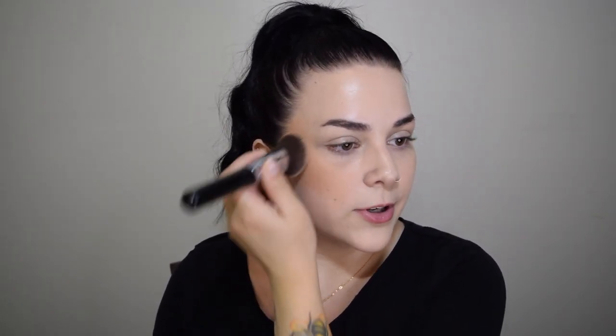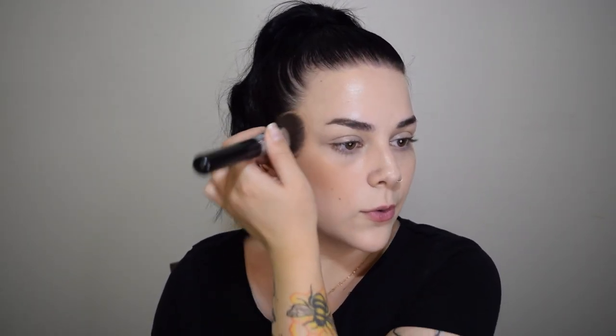I have the e.l.f. Putty Bronzer here — this one is in Tan Lines. I do have two shades of these bronzers. I started out with a warmer shade, a little bit darker, and then I found the lighter shade so I am trying this one. I think they're pretty similar in shades. They had quite a few different ones. It blends out like a dream for me, I really enjoy this. The formula is really easy.